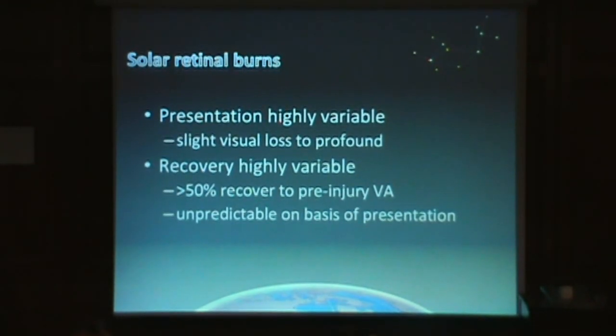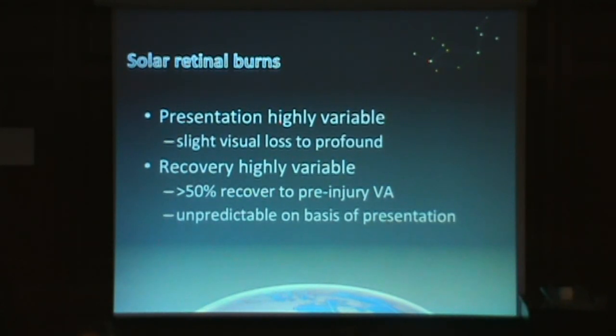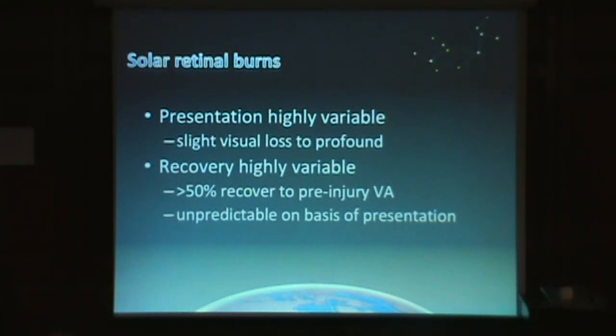What we know about solar retinal burns is that the presentation is extremely variable. A person noticing this for the first time, if they've incurred this kind of injury, can have anywhere from just a slight blurring of their vision to the point where the vision is so badly compromised that they look across the breakfast table at their nearest and dearest and can't see their faces. We just have to let nature take its course. The problem is that what we see on first presentation in terms of the damage at the retina does not really give us any indication of how they're going to recover, and it's not until about 12 months after the injury that we really know what the final picture will be.